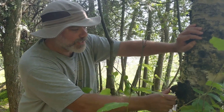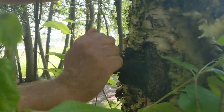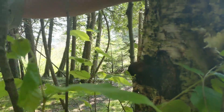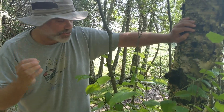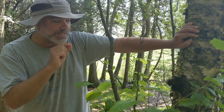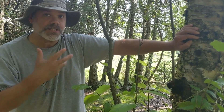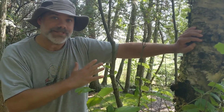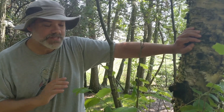You can see it growing here on this white birch. It's a very, very hard, amorphous mass. Technically, it's a sclerotium. The actual mushroom produced by the Chaga fungus doesn't emerge until after the tree is dead, and it's very rare to actually see — I've never seen that.